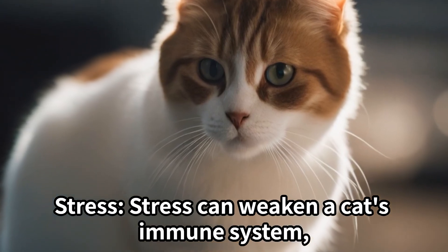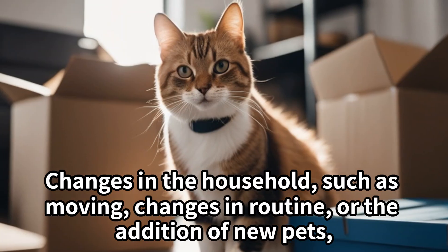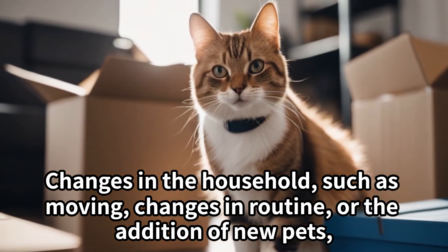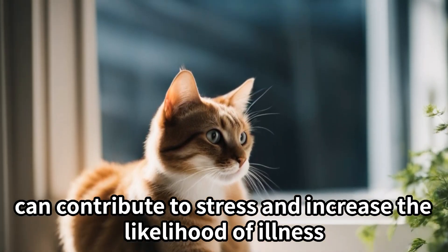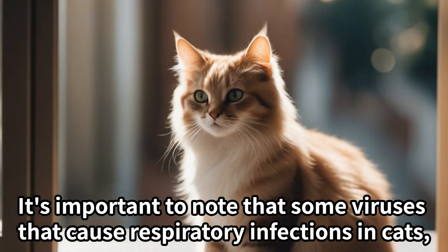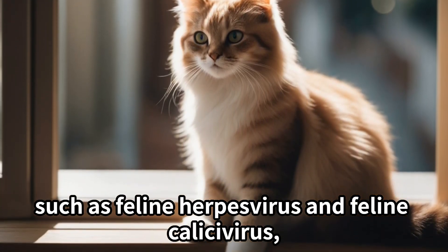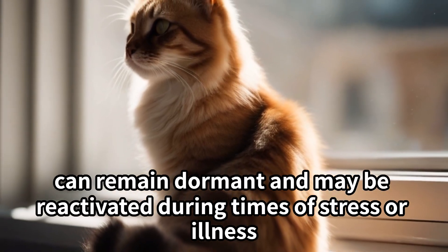Stress can weaken a cat's immune system, making them more susceptible to infections. Changes in the household such as moving, changes in routine, or the addition of new pets can contribute to stress and increase the likelihood of illness. It's important to note that some viruses that cause respiratory infections in cats, such as feline herpesvirus and feline calicivirus, can remain dormant and may be reactivated during times of stress or illness.